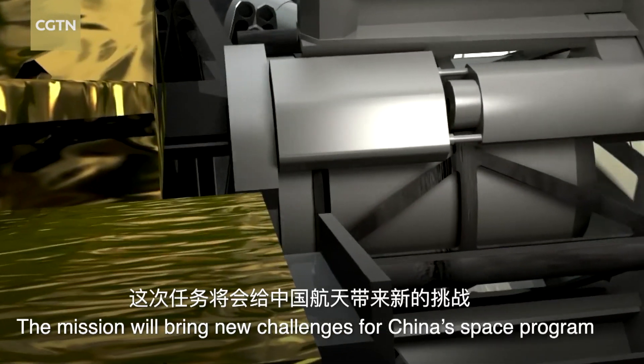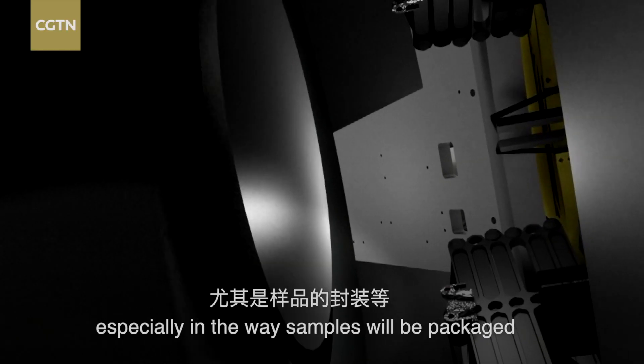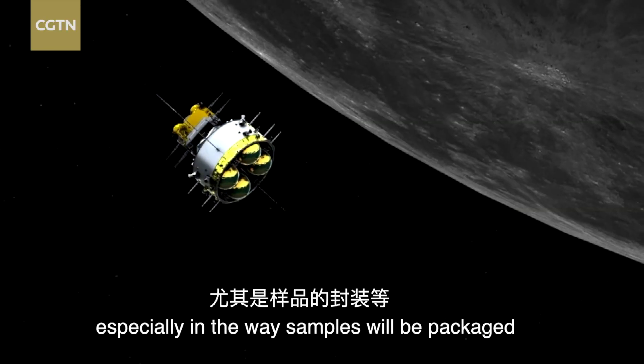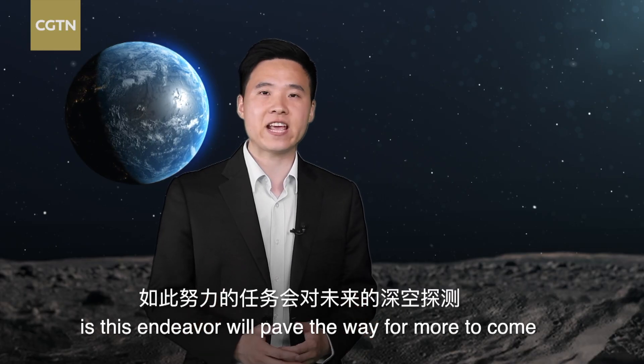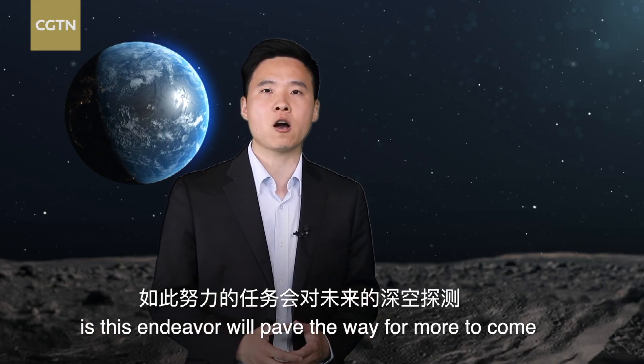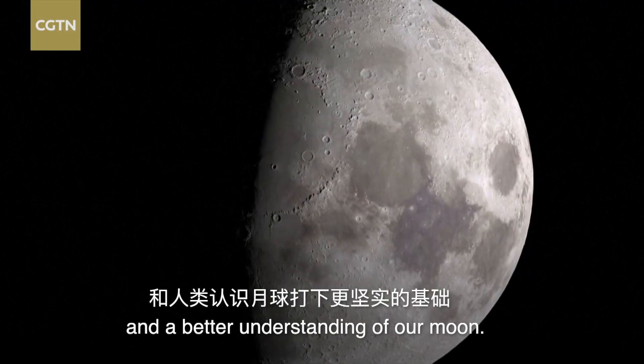The mission will bring new challenges for China's space program, especially in the way samples will be packaged. One thing that's sure though is this endeavor will pave the way for more to come and a better understanding of our moon.